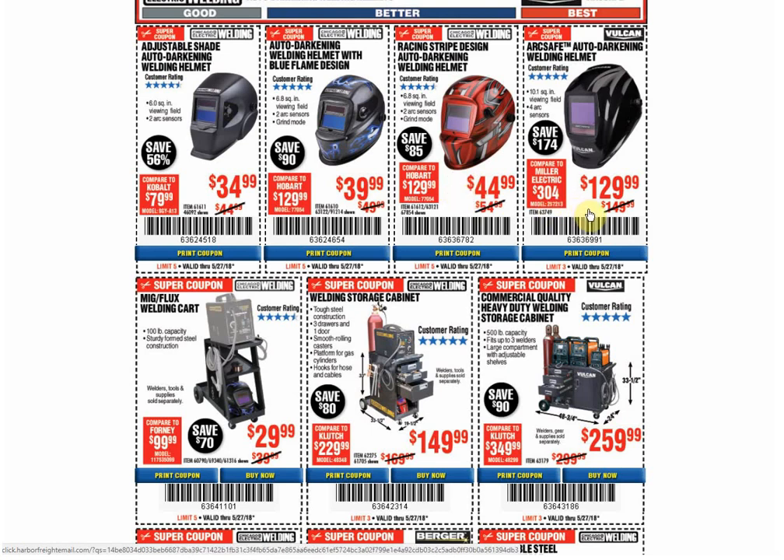And the Vulcan welding helmet — I'm not sure if the Vulcan accessory coupon works on this thing. That is an expensive welding helmet. I don't know what ArcSafe means, but it's a trademark name. It's about $100 more than the other ones. Let's see if the Vulcan coupon works on it.